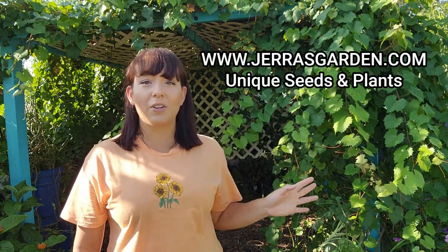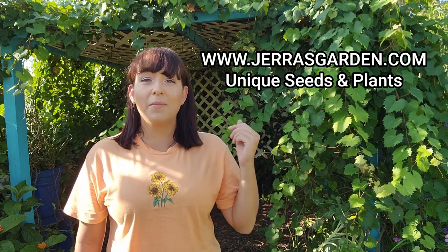By the way, if you're looking for seeds for any of the crops that I'm about to mention, you can find them on my website.